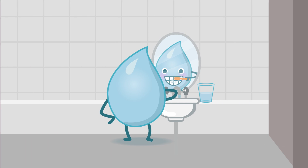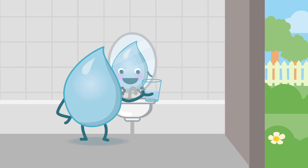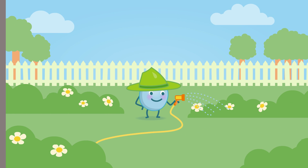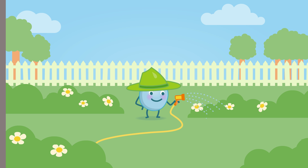Instead of letting the tap run when we clean our teeth, we can use a cup to rinse our mouth. Instead of watering the garden with a hose, we can water our plants with a trigger nozzle or a watering can. We can also put mulch on the garden to keep the water in.